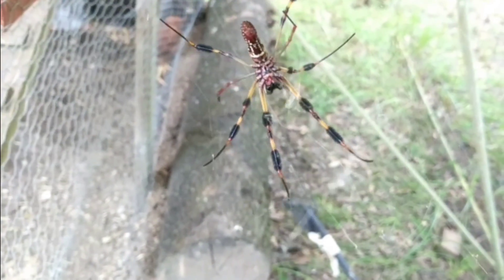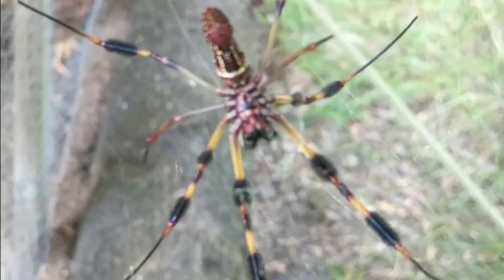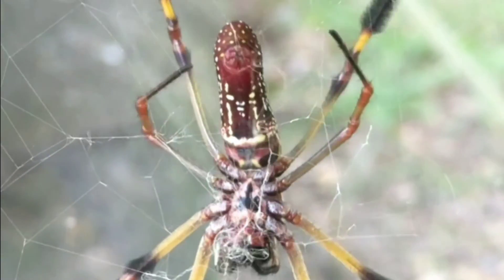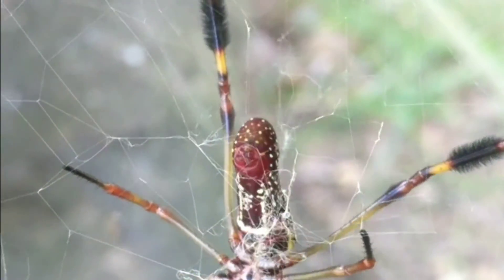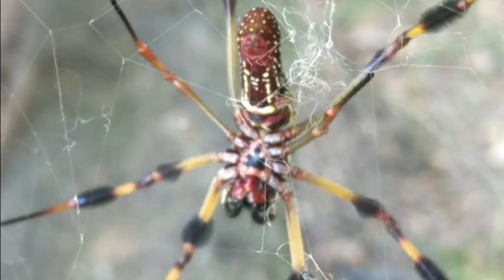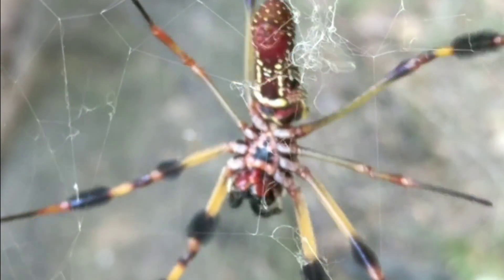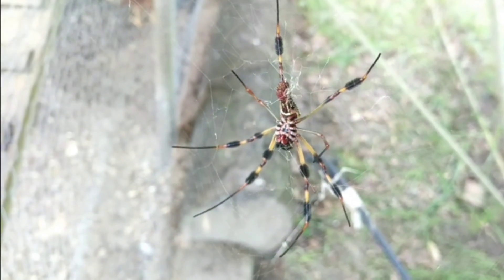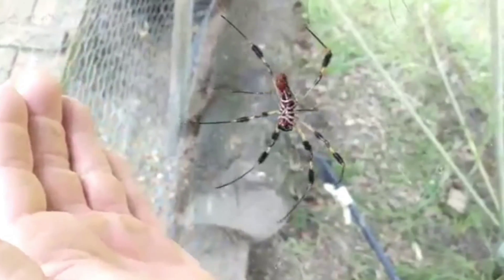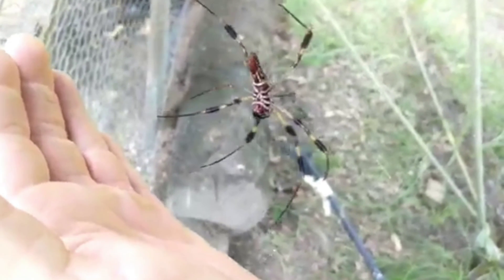That's right, the golden orb weaver, commonly known as the banana spider. The banana spider is the largest spider species here in Florida. The total length of its legs can be up to six inches long, with the abdomen or body being no more than two inches long. These are excellent web makers. In fact, the spider silk is one of the strongest known materials to man — super durable, almost elastic in nature — and we're still doing a lot of research to determine how that is.